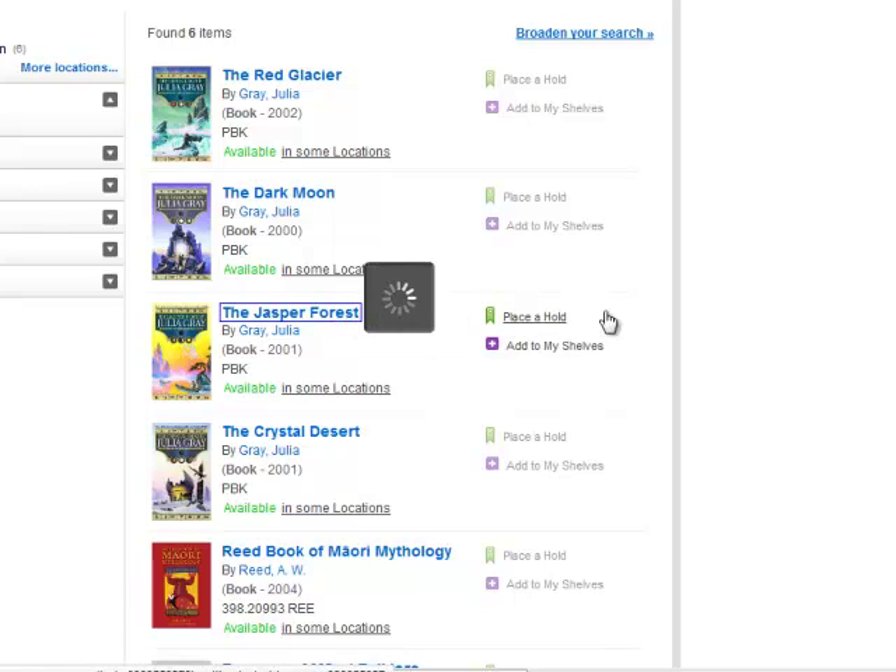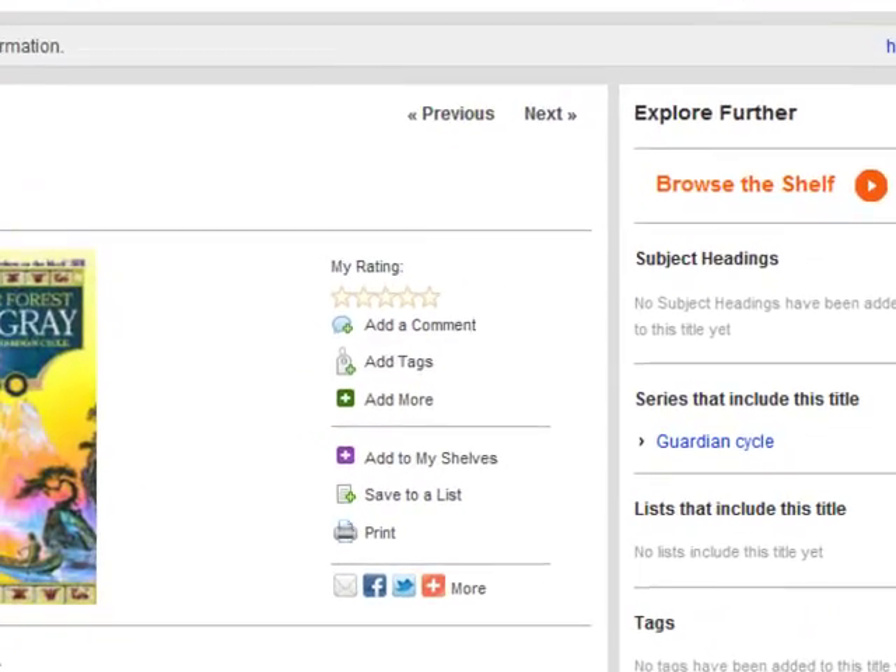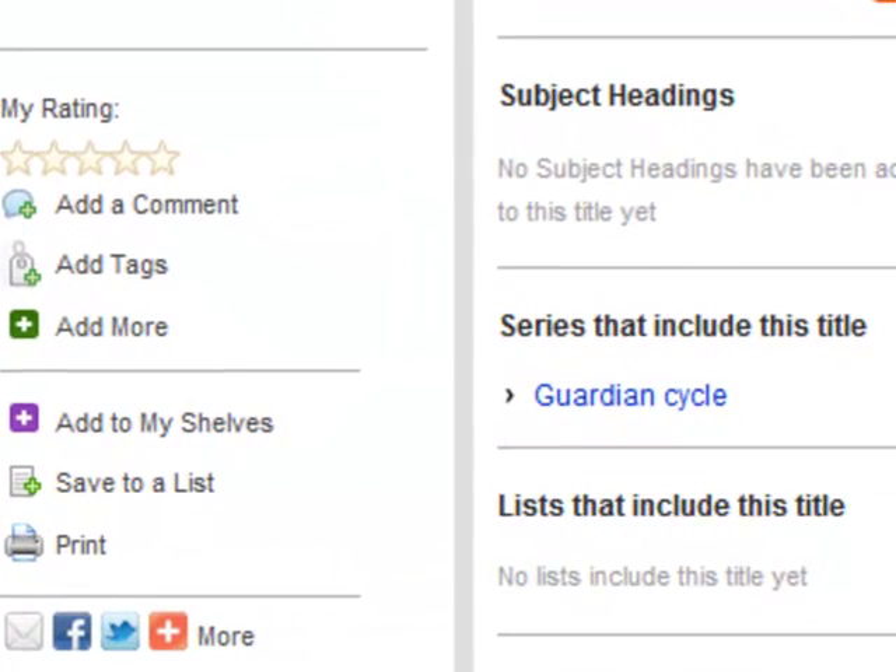To do this, I'm just going to choose one of the records at random. To the right of the screen is the link to the series. Clicking on this link will mean that the books will now appear in the correct order.